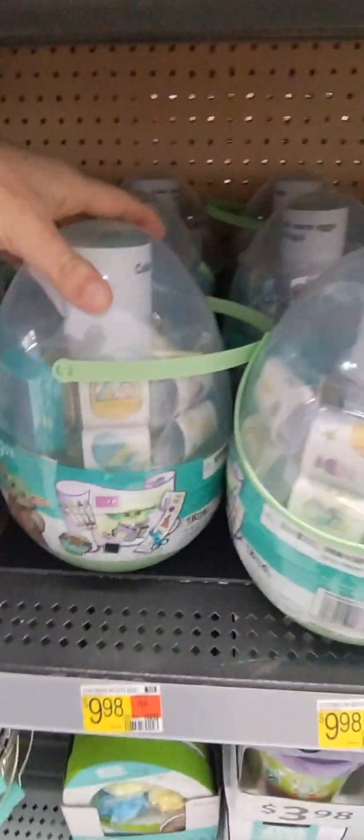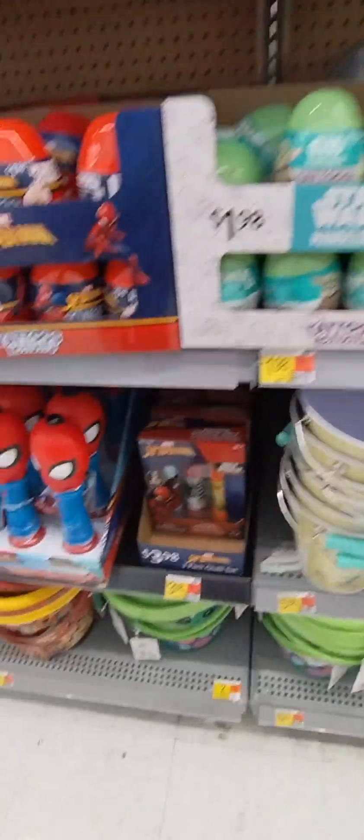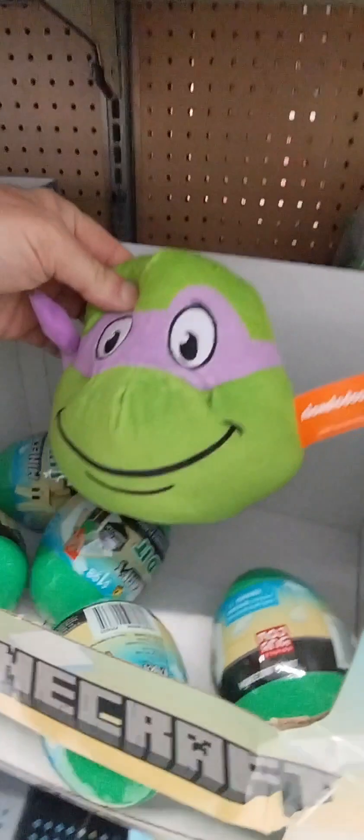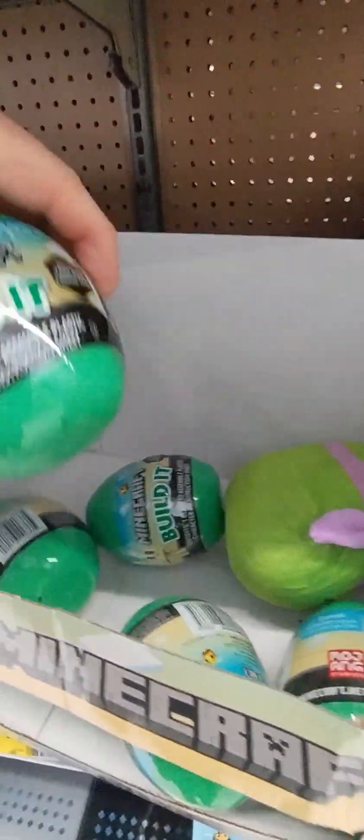The Frozen. Star Wars. Spider-Man. Ninja Turtle. What is this? Minecraft.